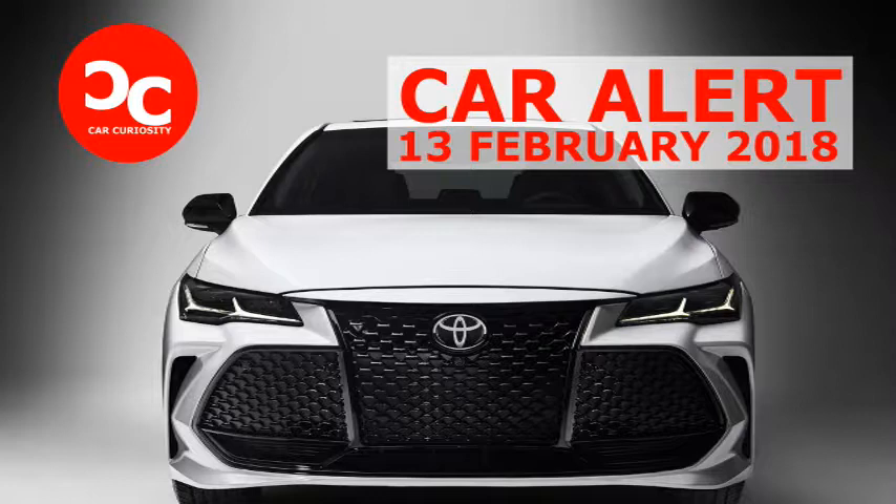Out back, the old angular taillights have a sportier, Camry-like design, but unlike the Camry, the Avalon's new taillights are connected by a center-light strip. The touring trim also includes quad exhaust tips, which is something we can't say we expected to see on an Avalon.